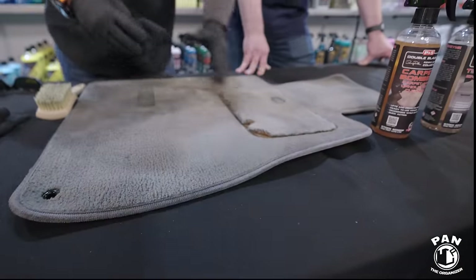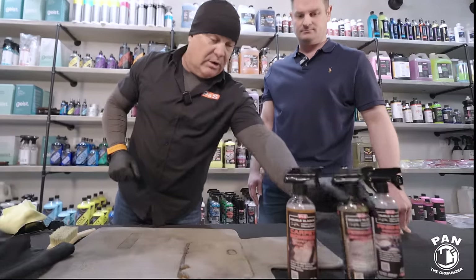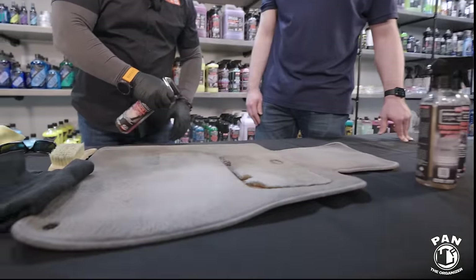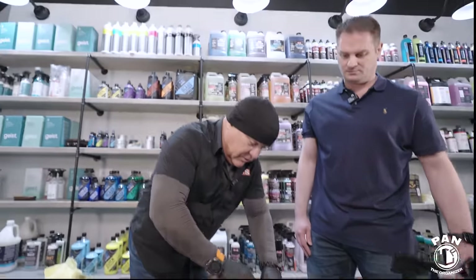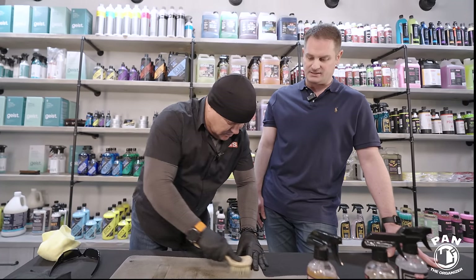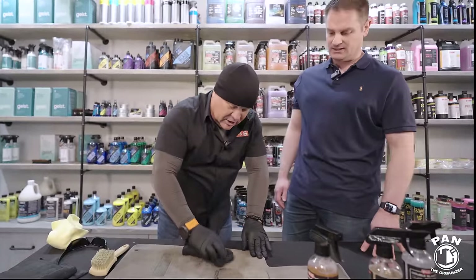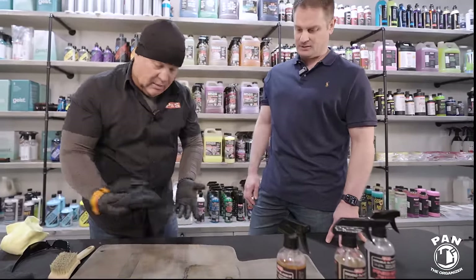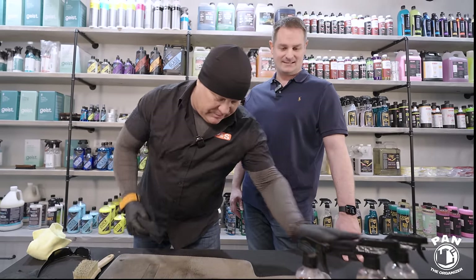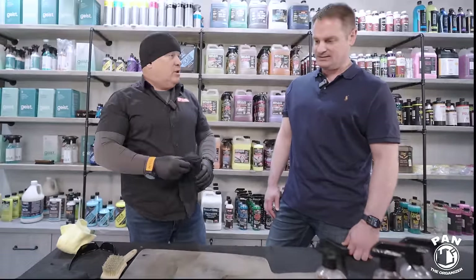Quick recap: if I'm in a hurry, here's what I do — hit it with Terminator, stack Carpet Bomber right over the top, come in and do mechanical agitation with the brush going left and right, up and down, hitting all the fibers. Pull the towel away — and it's always impressive. Then come in and neutralize with the Finisher. In just a few minutes you can knock out a couple of floor mats. It doesn't have to be complicated.